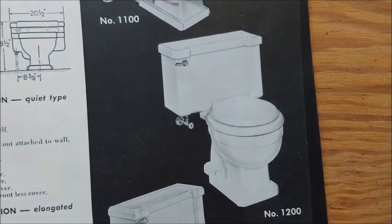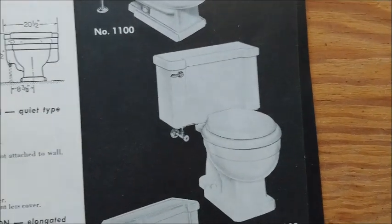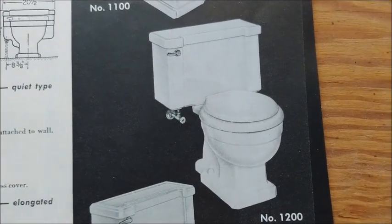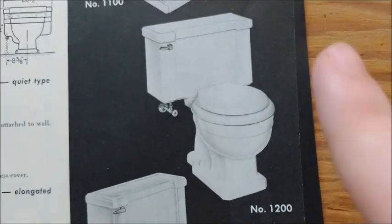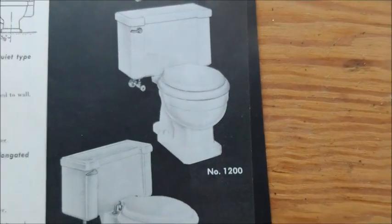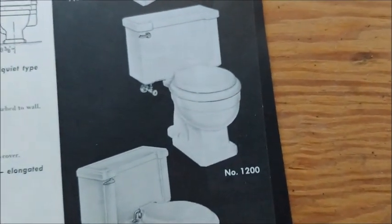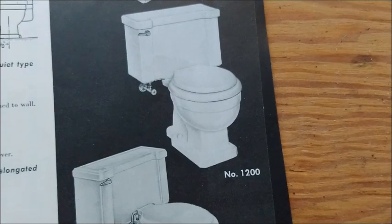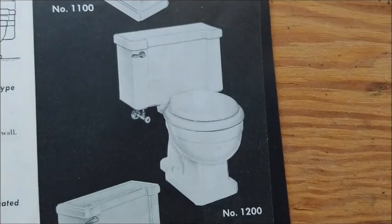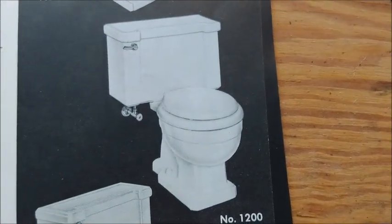You'll notice on this catalog — results may vary on each version — this one has a more compact style, and the base is also square. I'd say don't rely on the bases too much; it's kind of an easy way to identify what kind of toilet it is, but the base types do vary.